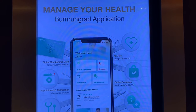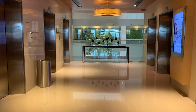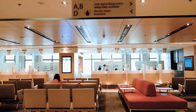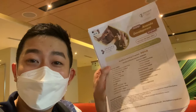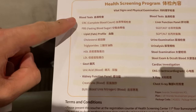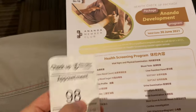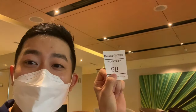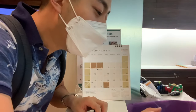They even have their own application with a lot of features. So I'm at the registration section on the 11th floor of Bumrungrad hospital. I got a free voucher from my company, worth about 6,000-7,000 Thai baht for this basic package. I already made a booking prior to coming here through email. It's almost like an airport VIP lounge.